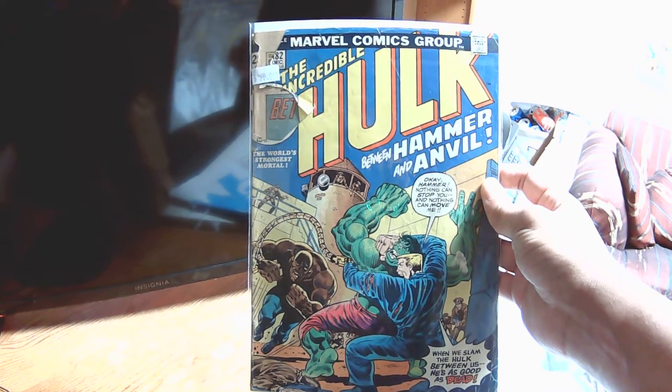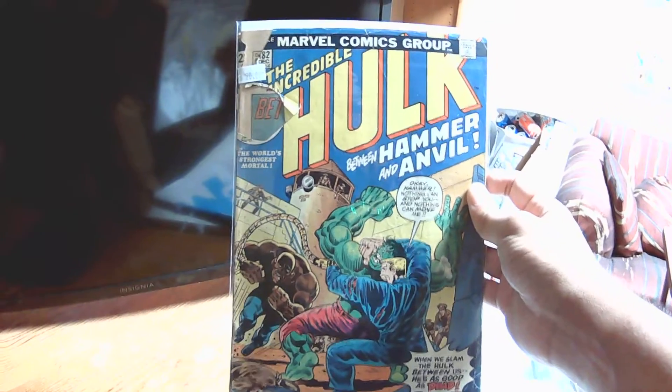Let me know in the comments what the best deal you ever got on a single issue was.